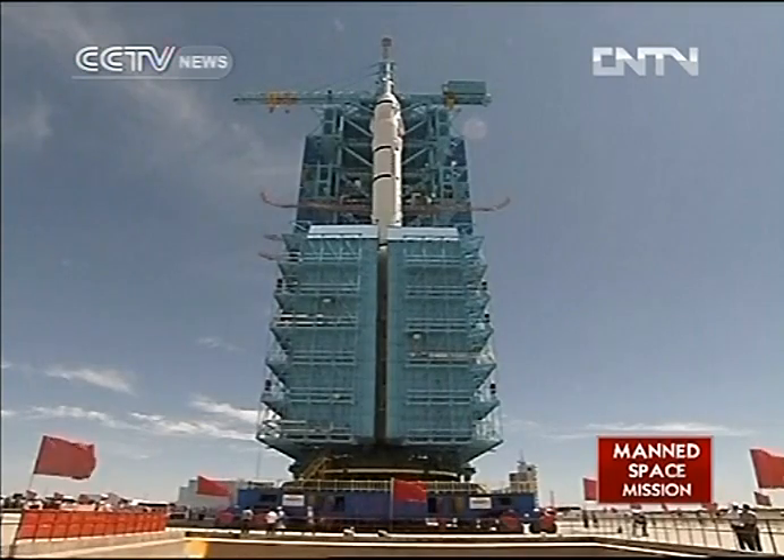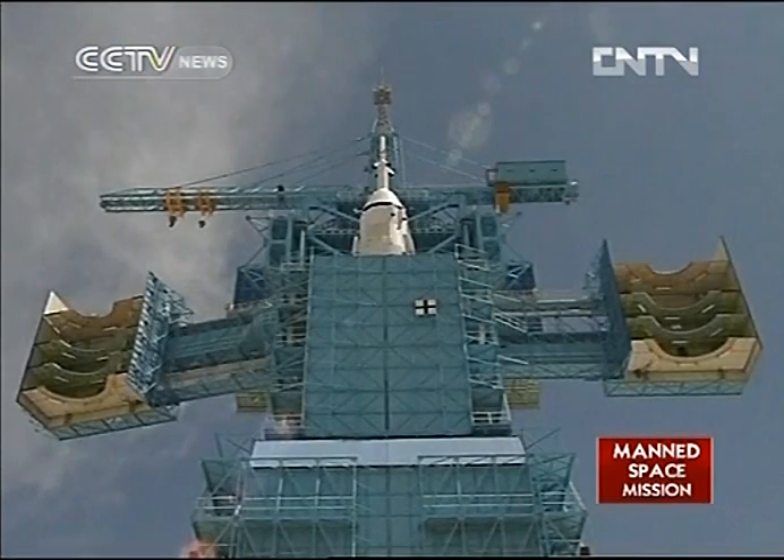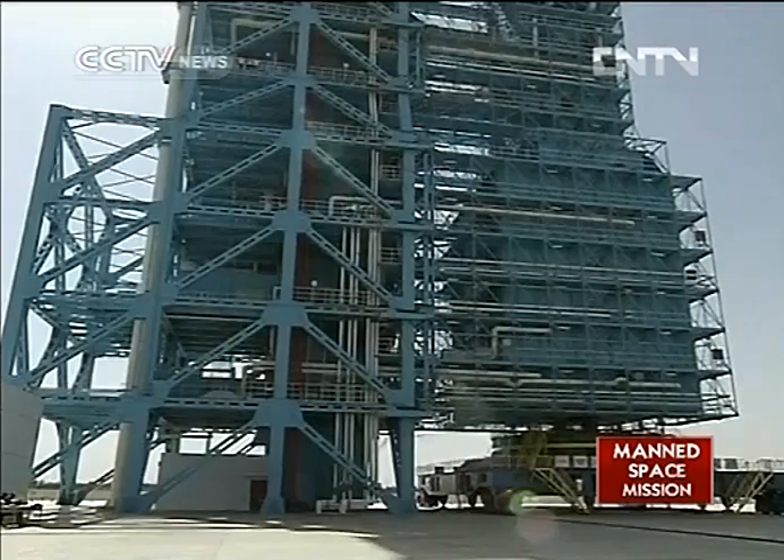Once the astronauts enter the capsule, an inside recycling system will collect their heat and dissipate it via a ground temperature regulation system that will keep the temperature inside human-friendly. Over the next few days, scientists will conduct tests on the spacecraft and the rocket, as well as final tests on selected astronauts, spacecraft, rocket, and ground systems. David Keaton, CCTV.